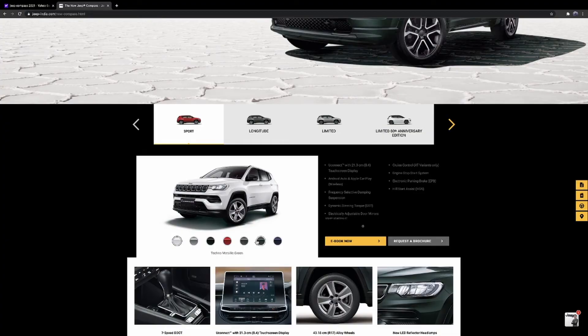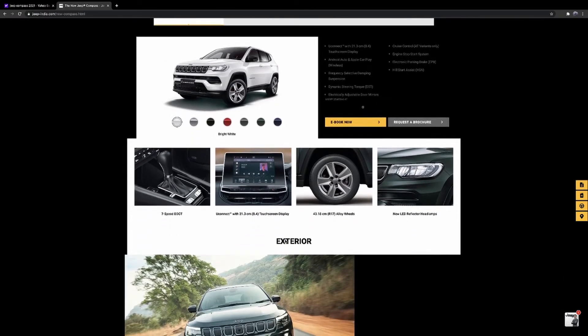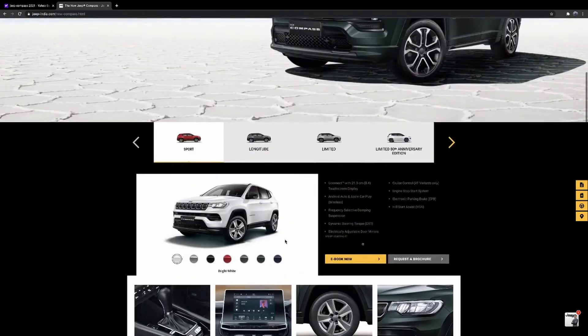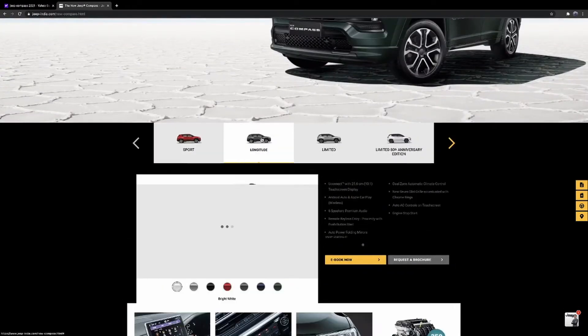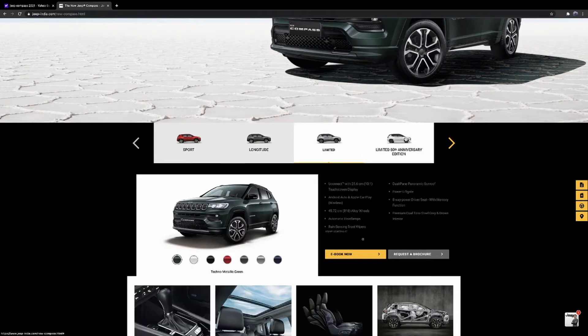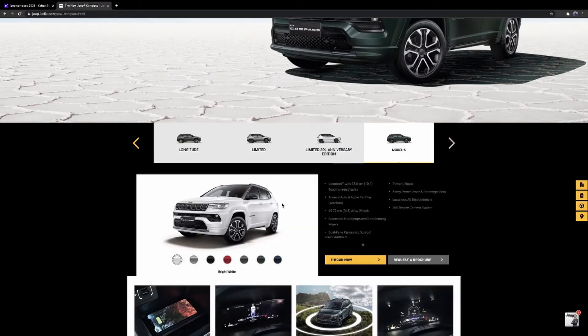Let's check out the exterior — remarkable looks. All the LEDs are on. You can turn them on and off; you get a dope LED system. Let's check out the interior now — crafted for legends, as they say.